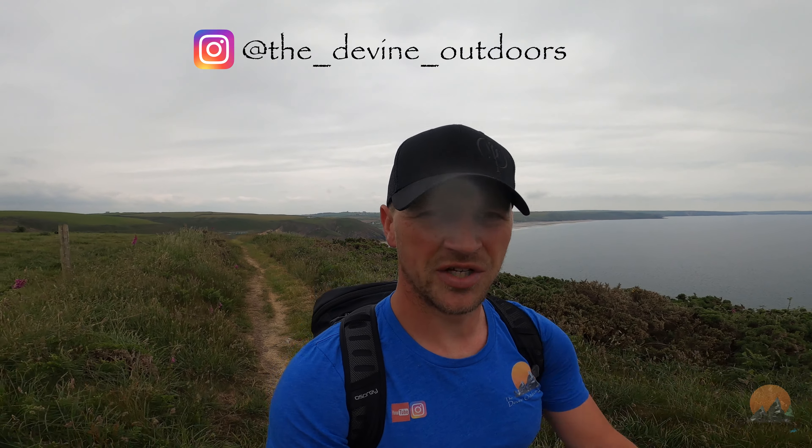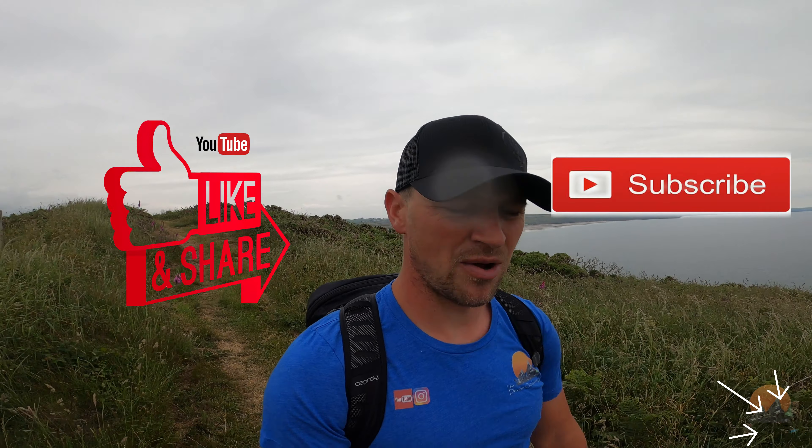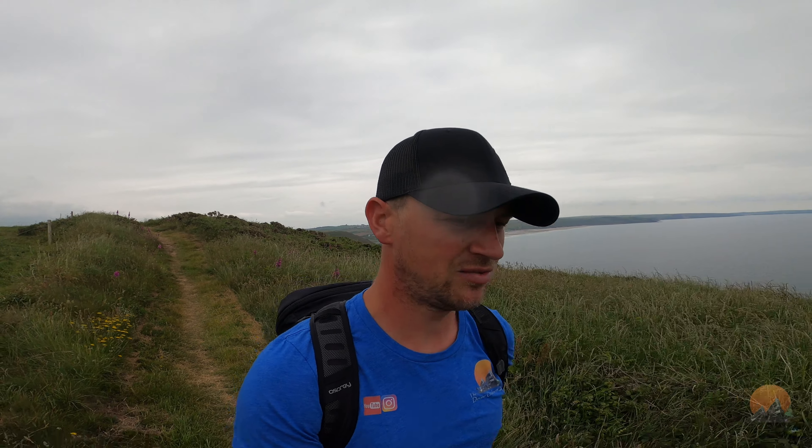Don't forget, if you're on Instagram, drop me a follow at the_divine_outdoors. Don't forget to tag me in your pictures out and about. Like, share, subscribe to this video and you'll be kept up to date with all the latest releases.